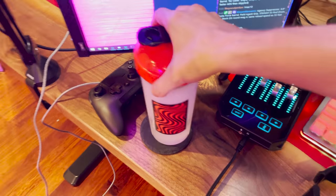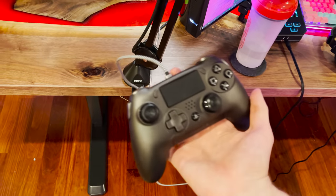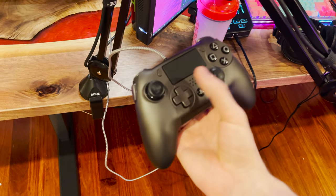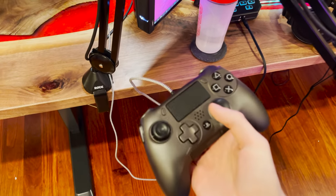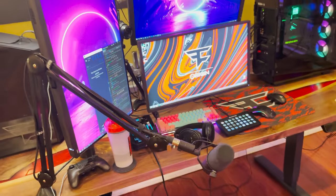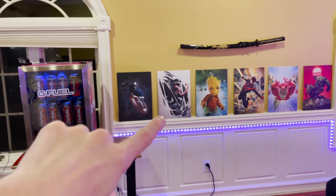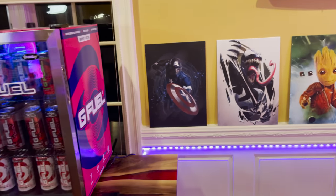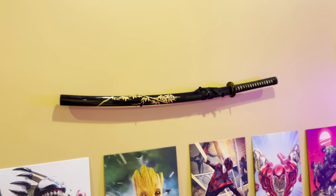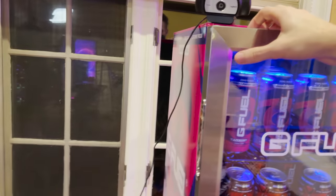I've got G Fuel on deck — code dirty for 10% off at checkout. My Scuff controller — use code dirty at checkout on all Scuff Gaming; I've got two paddles on the back for jumping and crouch, domed right thumbstick, concave left. Road microphone mic arm. In the background we've got display posters — they're metal posters, pretty nice quality. I've got my katana up there mounted. And then the G Fuel fridge — fully stocked, you already know.